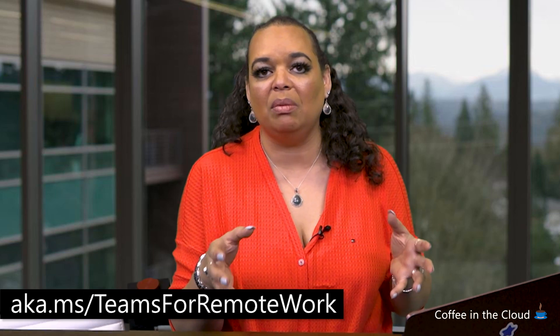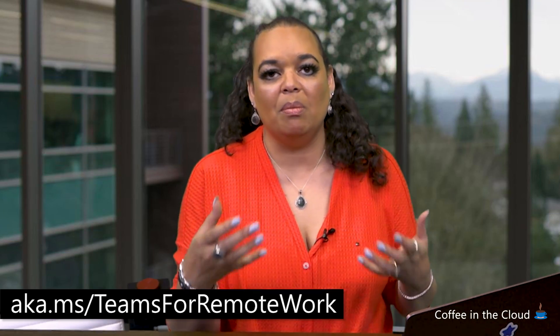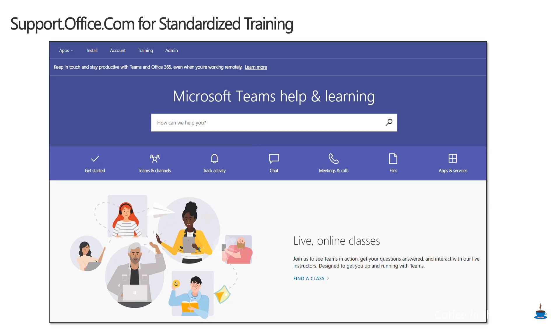Our services are ready, willing, and able to help your organization and every employee in it get the most from working from home. Once you're starting to get people working from a remote perspective, they may need some additional training materials. You can always use support.office.com — it has excellent snippets and tips and tricks about every feature in Microsoft Teams. There's a special playlist about remote work and you can get to our live online classes from there.